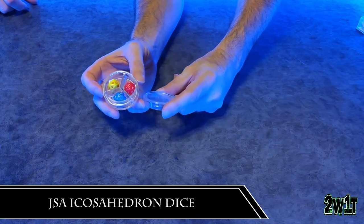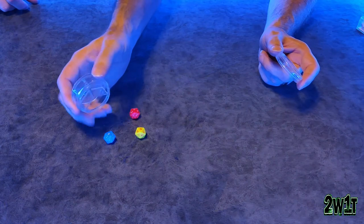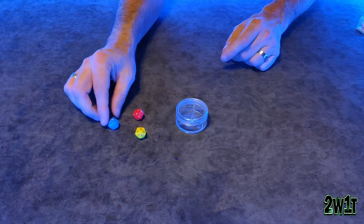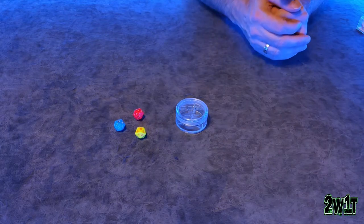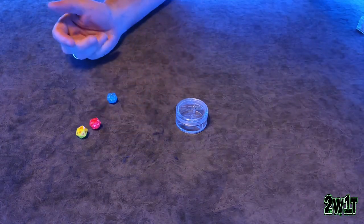Next up in our historic pieces of historic dice history — try saying that five times fast — are the Japanese Standards Association Icosahedron Dice. I've read that they could date back to the 1950s, though I've seen no evidence of that. I do know these exist at least as far back as 1961; there's a review of them in a mathematics journal. These were created by the Japanese Standards Association at a time when it was a cheaper way to generate random numbers than to use a computer. Computers were rare and ridiculously expensive, but if you needed to do scientific calculations or mathematics, you needed decimal places — you would roll these.